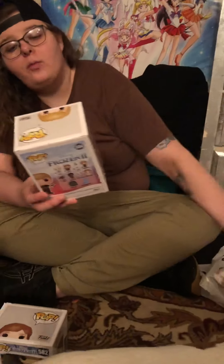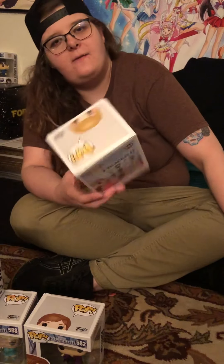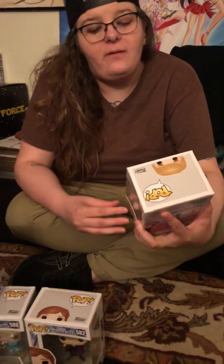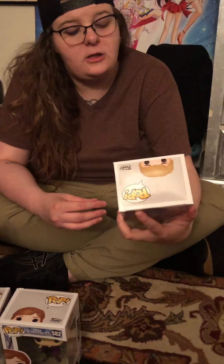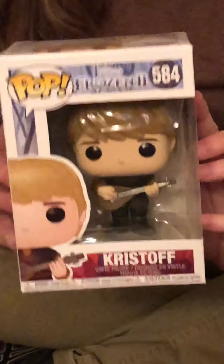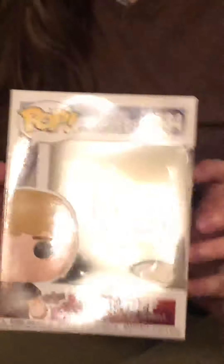Next up, we have the last figure of the entire GameStop haul. This is going to be pop figure number 584 from the Frozen 2 collection, and this is Mr. Kristoff — playing his little guitar. Glare!